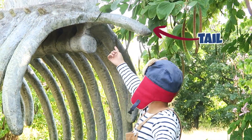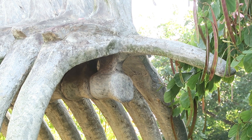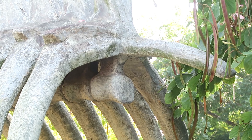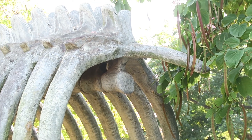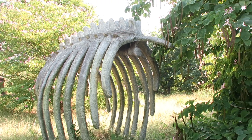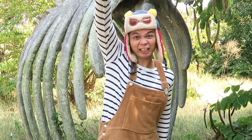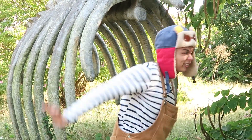The dinosaur's tail would have been connected right here! Now cubs, do you know where your tail is? Just kidding! Dinosaurs often had tails, but we don't. Let's pretend to have dino tails using our arms swaying behind us like this!